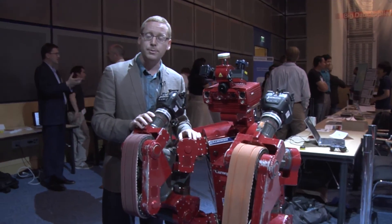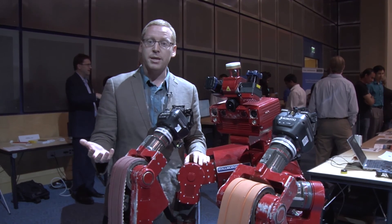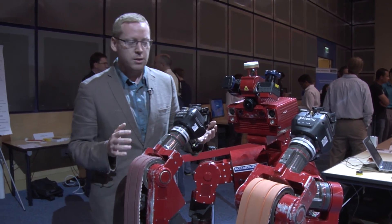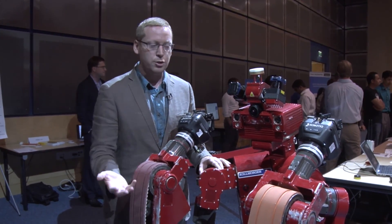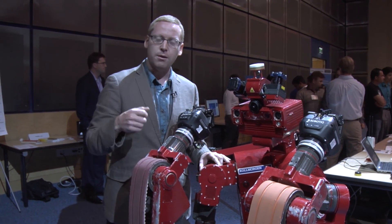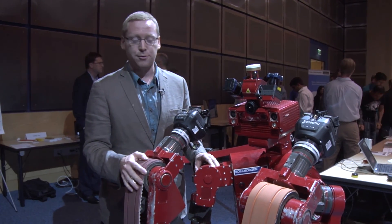The DARPA Robotics Challenge is a new two-million-dollar prize set by the government to push the state-of-the-art in semi-autonomous humanoid robots — robots that are meant to operate with humans and do tasks for humans. It's inspired by the Fukushima nuclear disaster, where if someone had gone in and turned a single valve in the nuclear power plant, the disaster would have been far lessened. The hope is that we can use robots for that.